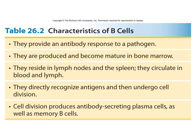B cells do the antibody response — they are produced and become mature in the bone marrow. They go into the lymph nodes, recognize the antigens, and produce secreting plasma cells as well as memory cells at the same time.